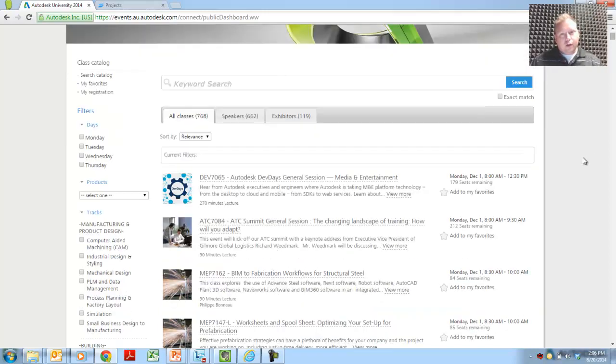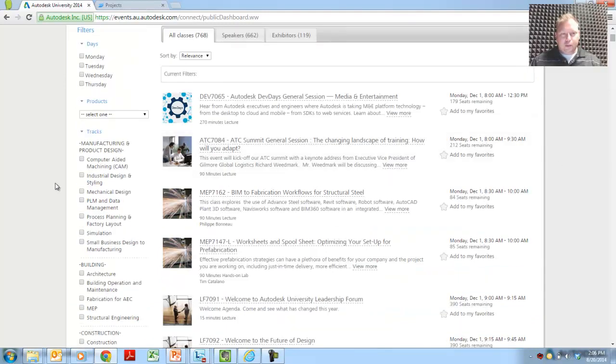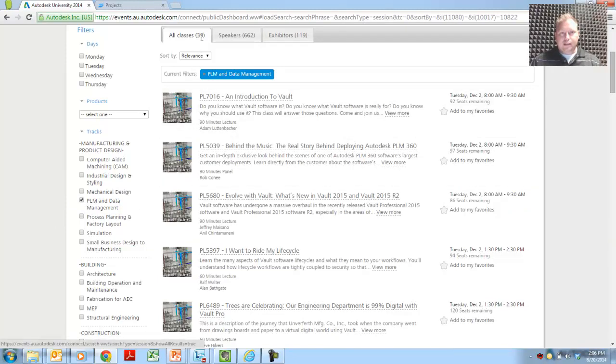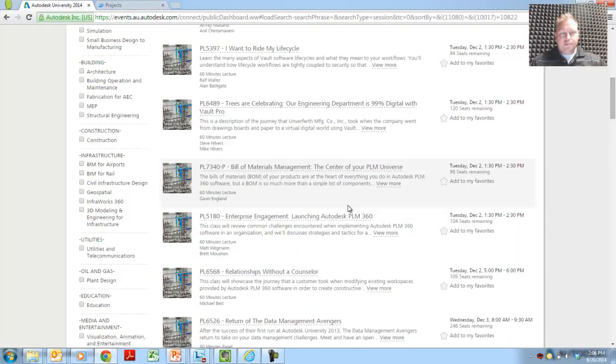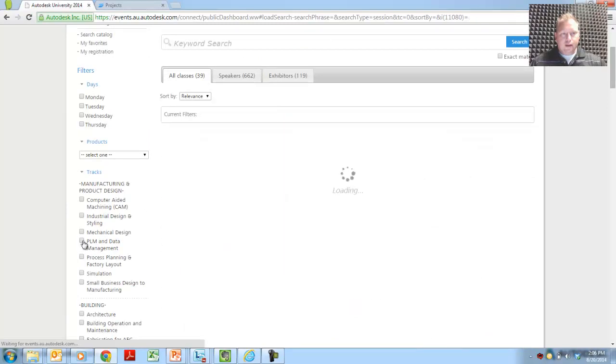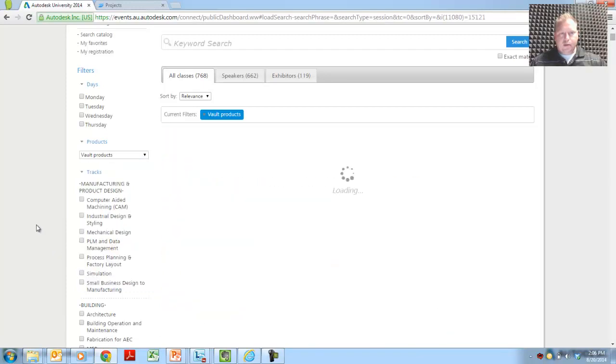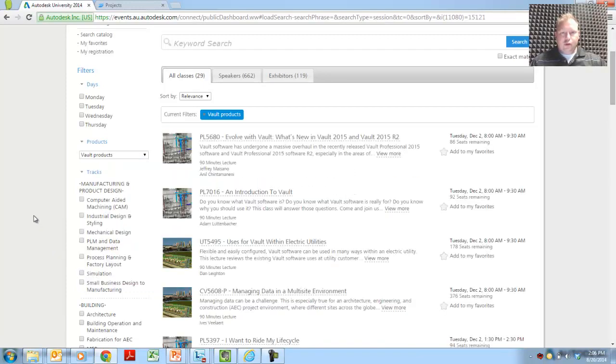So if we want to get started on finding the best classes — maybe those are going to be the PLM data management classes — you're going to come over here and pick Track, and then you're going to see all 39 classes and a list of all the different classes that are available. Off to the right, you'll see the number of seats remaining in each class, so as people start to register that class total is obviously going to keep going down. Another way to look at the classes instead of doing it by Track is by Product. So if you wanted to just look at Autodesk Vault classes, you would pick here and be able to see just the Vault classes.